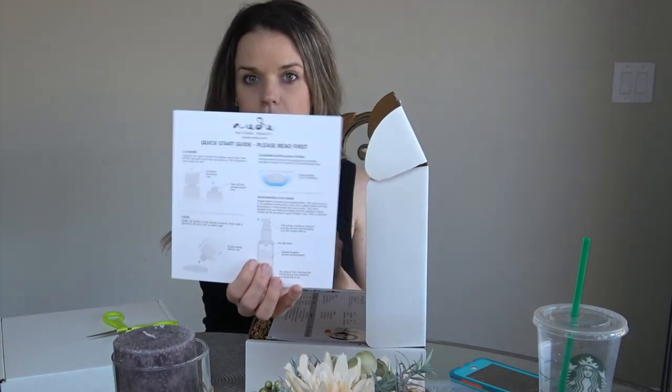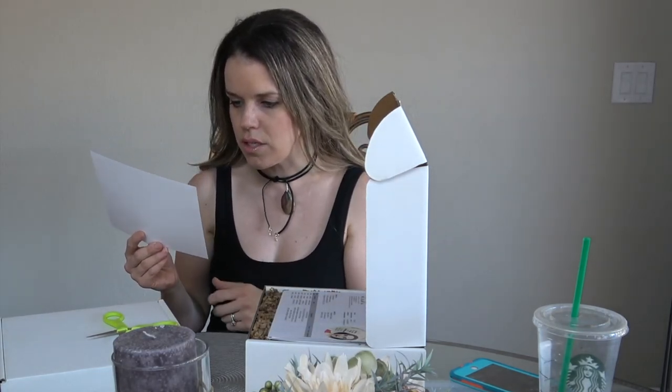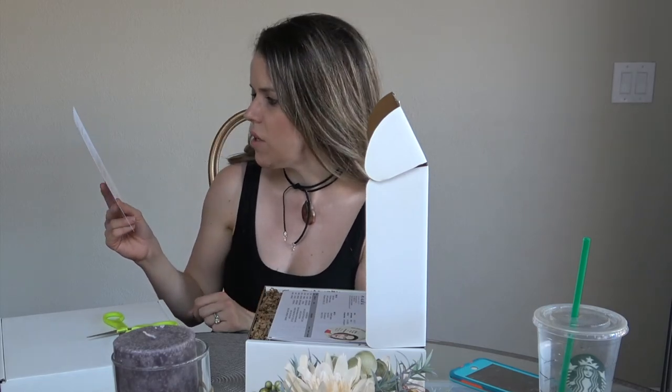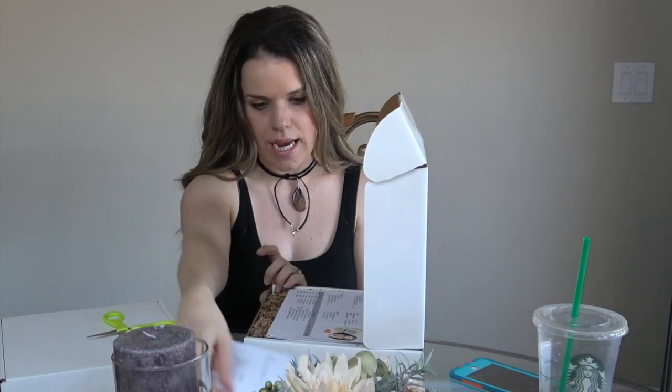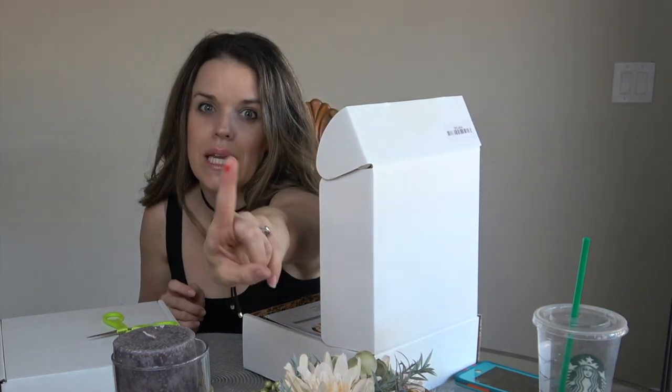There's a Nudu quick start guide that says 'please read first.' This little card explains how to use the cleanser, how to undo the cap, how to do the toner, how to soak the sponge they give you, and how to use the moisturizing eye cream. It's a short how-to guide. Pause — I'm totally bleeding, be right back.